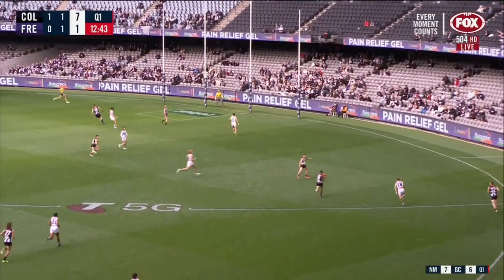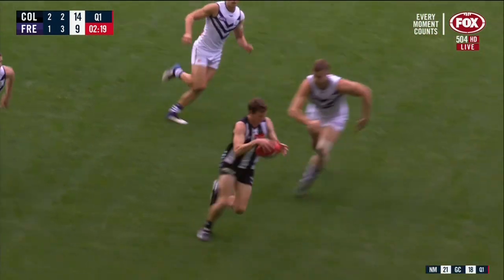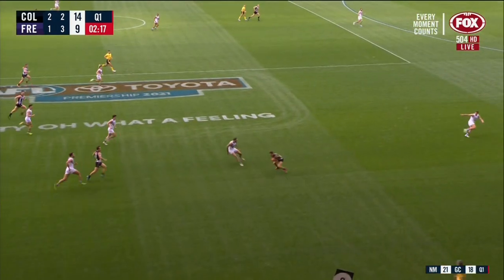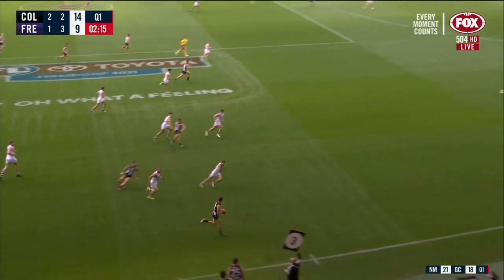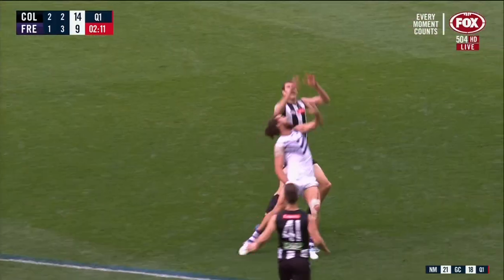He's got Majacek forward of the footy, goes inboard to Elliott. Picks up the loose ball. Hoskin-Elliott squeezed it down towards Jamie Elliott. Back to Hoskin-Elliott. He's got Madgen running hard inboard there.